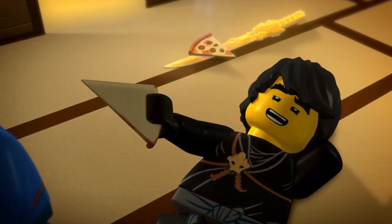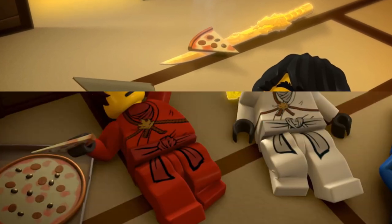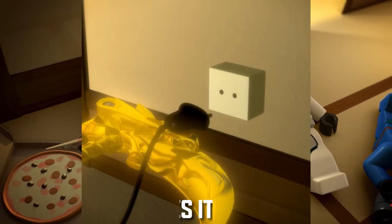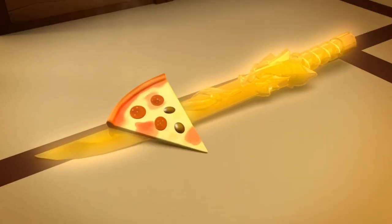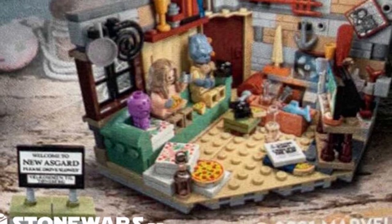Elements like the pizza scattered around the room are definitely something you can connect to Ninjago — even all the way back to the first season when they're playing on their video game console, and you see Cole pick up the pizza with the Scythe of Quakes. That kind of reminds me of this set. I feel like in a diorama style, maybe if you have a monastery MOC, you could somehow incorporate elements from this build into that.